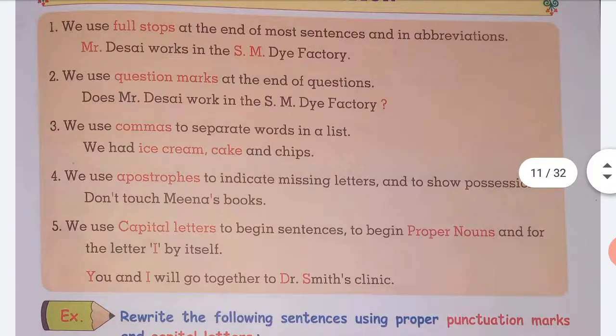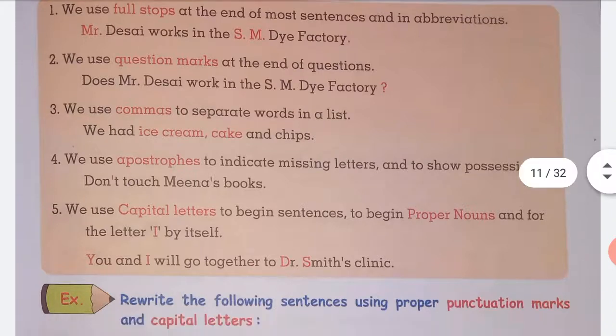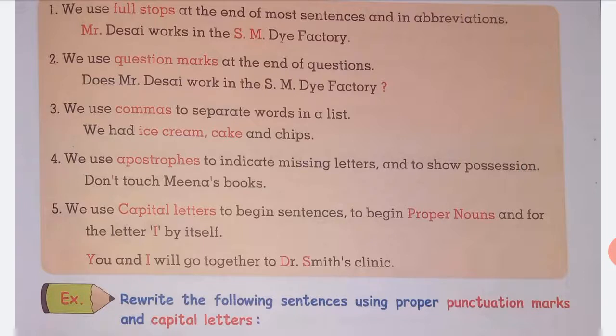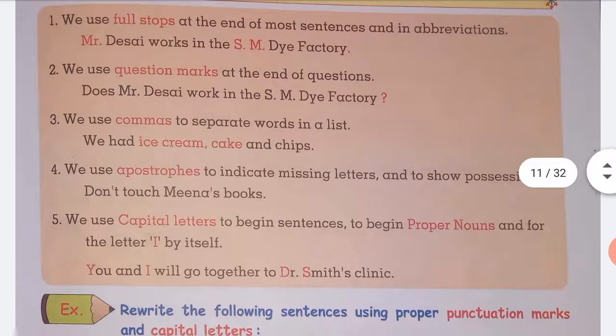We use apostrophes to indicate missing letters and to show possession. We also use capital letters to begin a sentence.